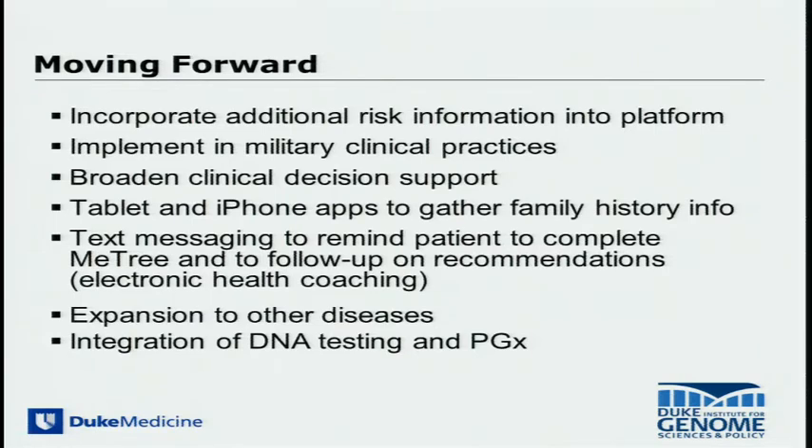Areas for collaboration — topics for the breakout session later — include the incorporation of additional risk information to the platform, whether new diseases we're not currently studying or new types of risk information such as genetic and genomic testing. Because this has been a DOD study, we're keen to implement this into the military healthcare system. We also think the use of wireless technology to capture information beyond a home-based computer screen and use of text messaging for reminders will be incredibly important.